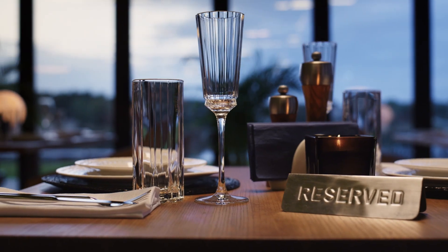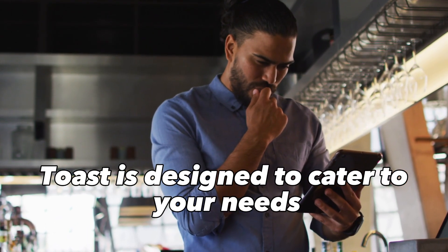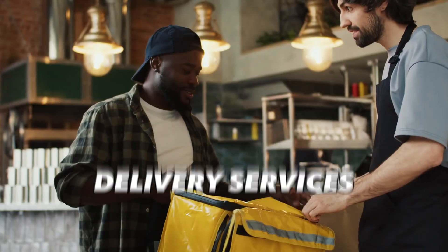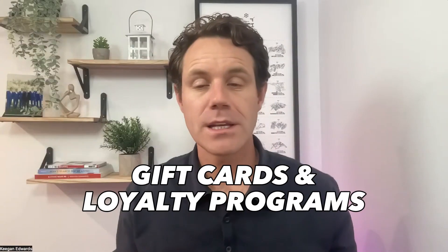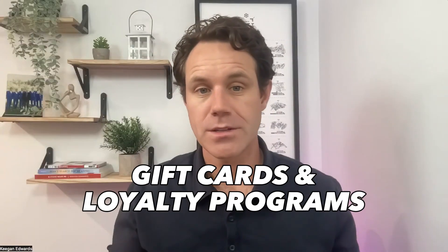Toast is designed to cater to your needs. What sets Toast apart is its extensive range of features. It's not just a POS system, but a comprehensive platform that integrates everything from table ordering to delivery services, inventory management, online ordering, gift cards, and even loyalty programs for your customers.